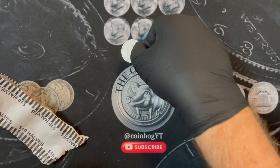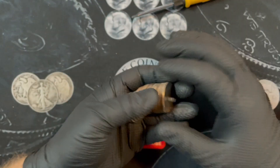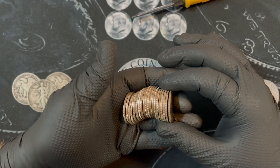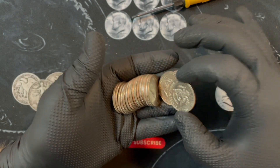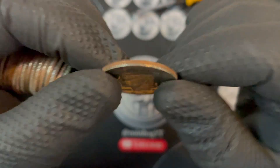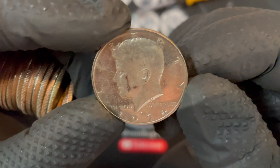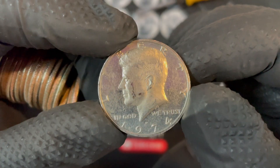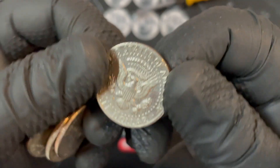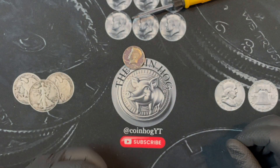We're on the board with something. Roll number 20 and we got a proof in there — believe it or not, it was about right here. That is a '74 — another '74, not in great shape at all. But hey, that's another find, we'll put that one on the board and keep on going.